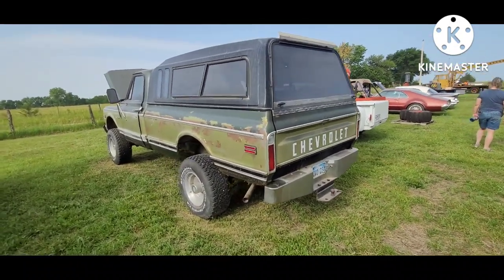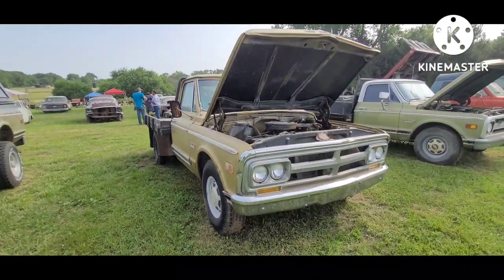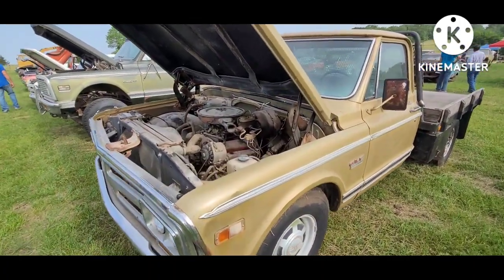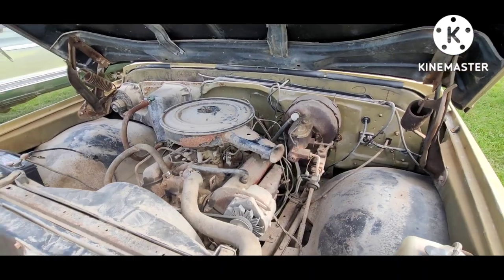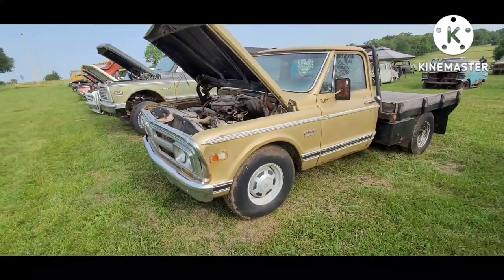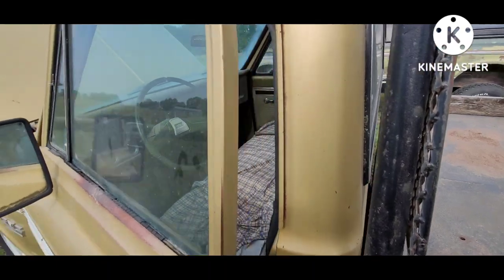Wasn't on the road too terribly long ago. Got the gold GMC. I'm not real up on the years of these because honestly they didn't change them much. Got your pretty standard V8 drivetrain. This thing's getting a good share of cowl rust in it. It's never been my favorite generation of trucks — they just rust in weird places, and they've always kind of been collectible from way back. Seems like the good ones have all been bought up before my generation.